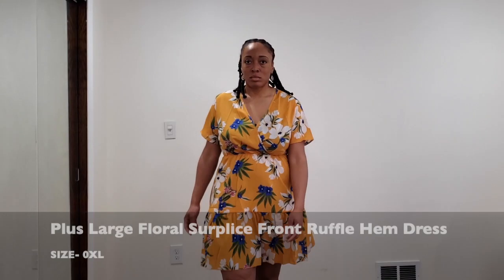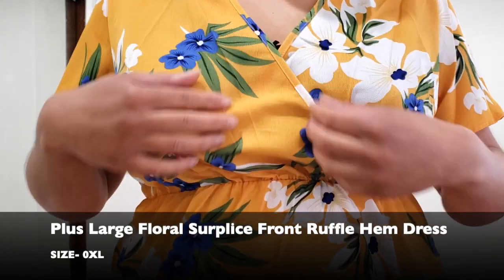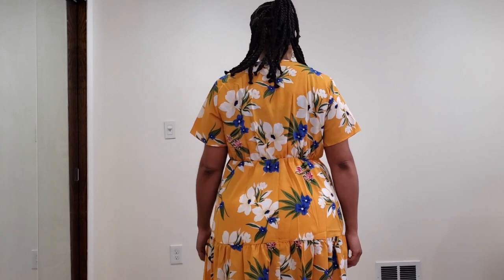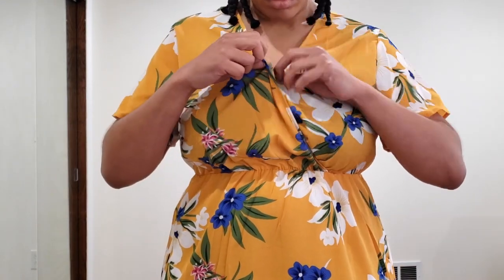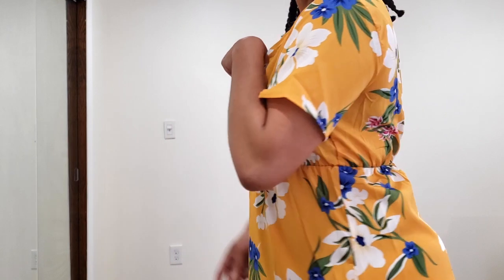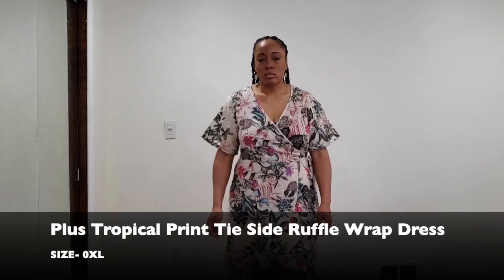Alright guys, this is another ruffle dress — I absolutely love this dress. I think yellow just looks really nice on me. It's definitely something I'm going to have to clip up at the bra area if I don't want that to be exposed. But this dress is absolutely so cute. I think I may even go back and see if they have different colors. I just absolutely adore this dress — it was so easy to put on, it's so flowy and pretty, and I think it's something you guys should check out if they still have it available.